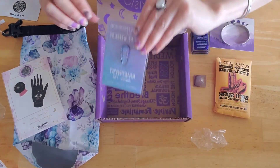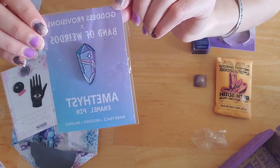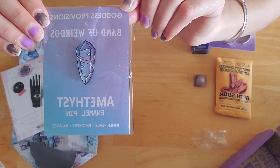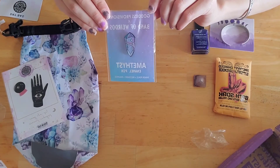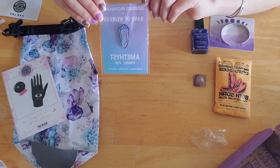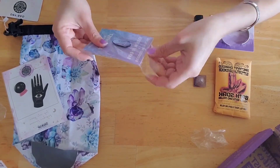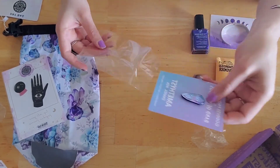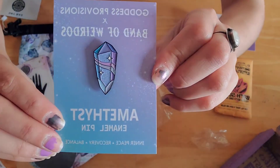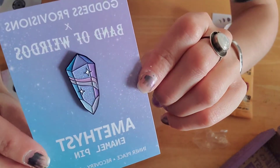Last but not least we have this amethyst enamel pin — this is Band of Weirdos amethyst pin. It activates the third eye and crown chakras for higher awareness and connection to the universe. I don't know if you can see but it sparkles too — it has like glitter.